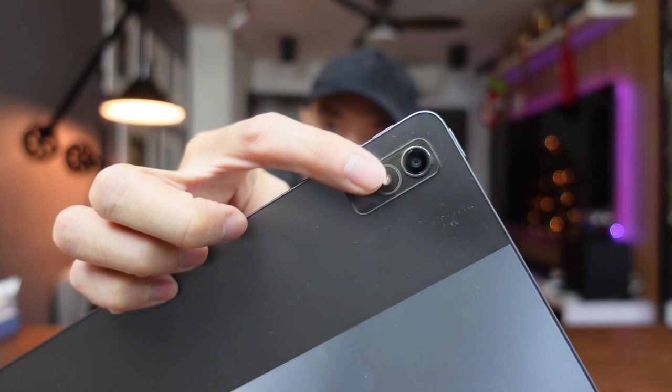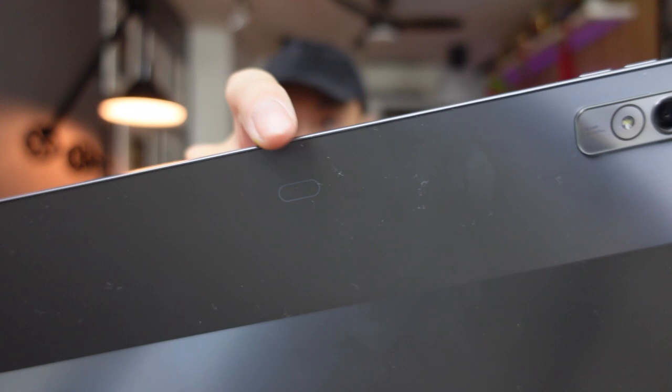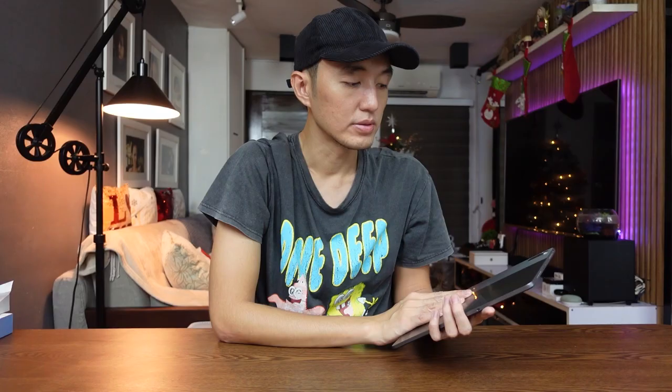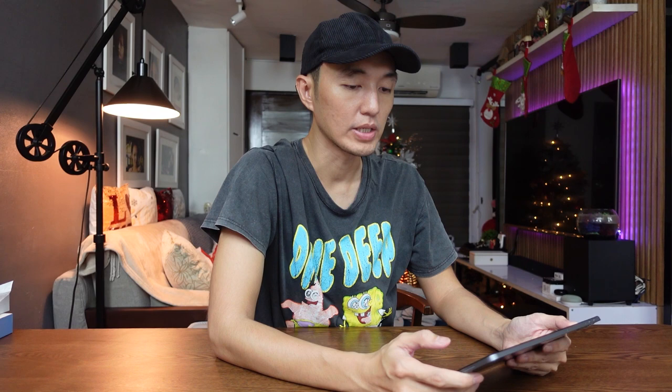At the back you'll find a 13-megapixel single-lens camera with a flash below it, the Lenovo logo at the bottom, and a small mark for the pen accessory. The back has a two-tone texture — one reflective and one matte — and it is very prone to smudges. The front-facing camera is 8 megapixels and is positioned on the side of the tablet since it's designed to be used horizontally, particularly for video calls.